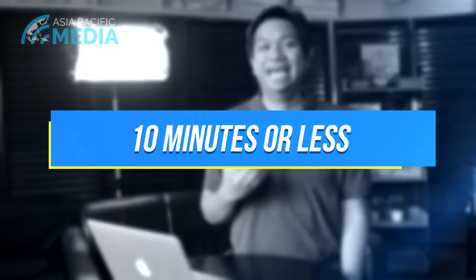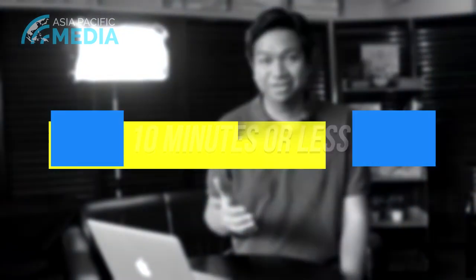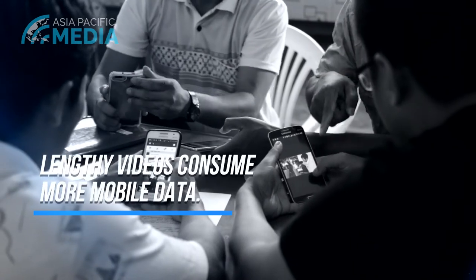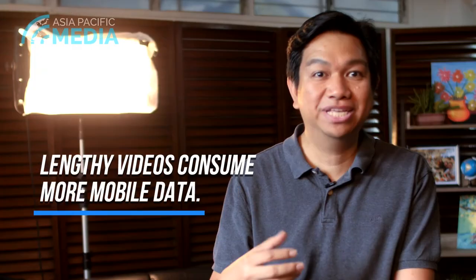Number four: make it 10 minutes or less unless you're preaching a Sunday service sermon. People's attention spans are not what they used to be. So we need to be well prepared, succinct, and precise when we communicate. Also, many of the people will be watching using their mobile data, and we want to have this in mind when we are communicating.